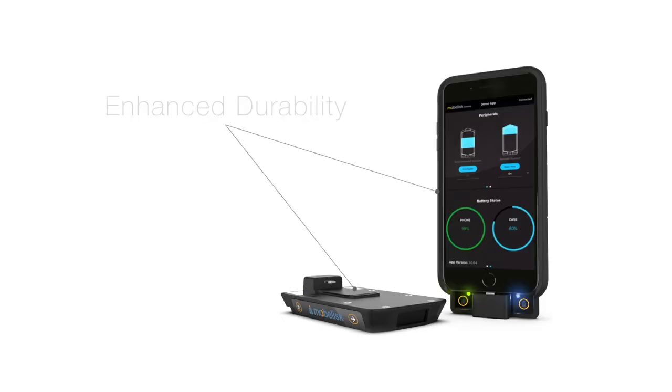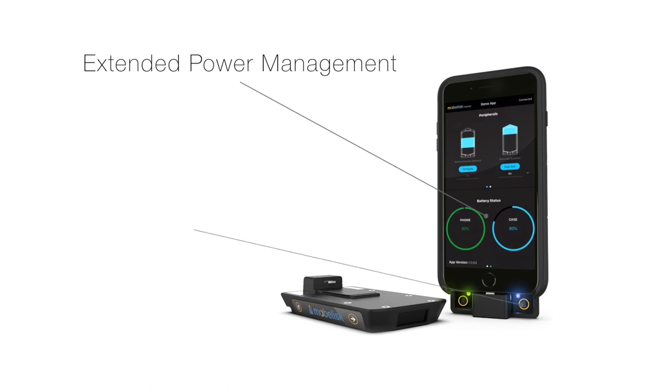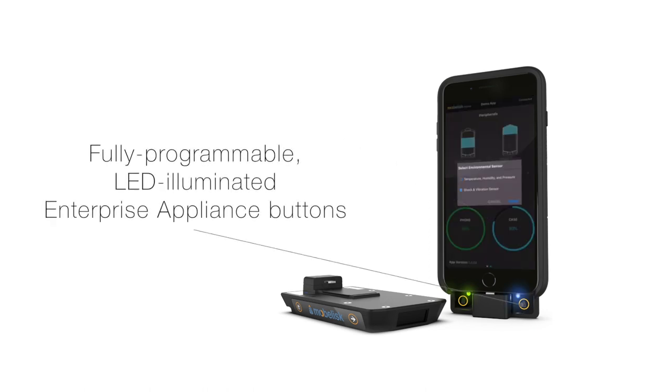Featuring enhanced durability specs to operate in the most challenging of environments, an extended power management solution with auxiliary battery capacity, and fully programmable LED illuminated enterprise appliance buttons.